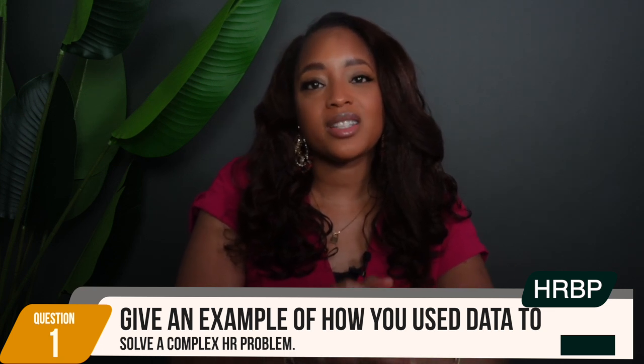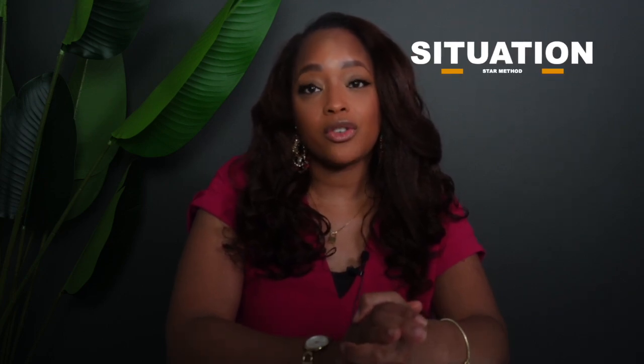You might answer the question by saying: in my previous role we noticed a concerning increase in employee turnover rates. I decided to conduct a thorough analysis of exit interview data, employee engagement surveys, and performance metrics. The data revealed that a lack of career development opportunities was a major factor contributing to turnover. Based on these insights, I developed a comprehensive career development program that included mentorship, training workshops, and clear promotion pathways. As a result, our turnover rate decreased by 25% within a year.